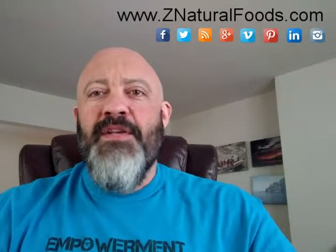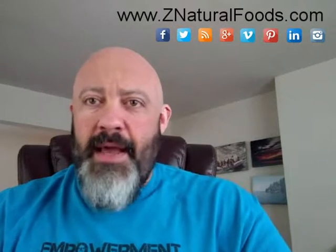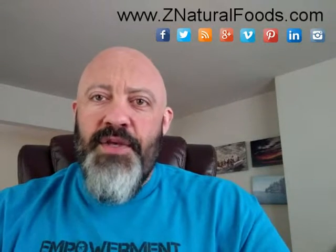Hi everyone, Mike Stuchiner, Master Herbalist here with Z Natural Foods. Today's frequently asked question video is in regards to the different types of drying processes that our foods go through. I'm going to try and make this as simple as possible because this is a little bit of an involved question and the information can get rather complex, so I'm going to give you some of the more basic information so you understand why we make the choices that we do when we source specific foods from different places and how we come to the decisions we come to.